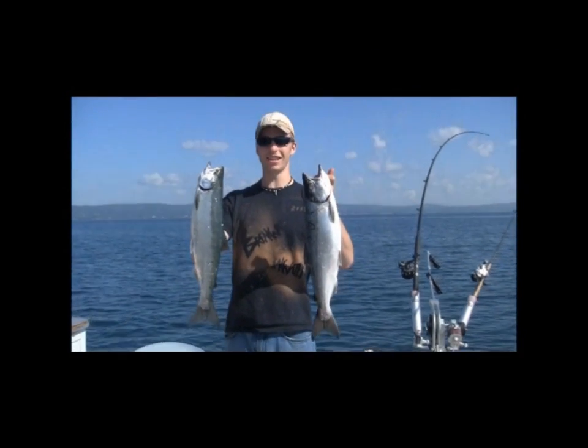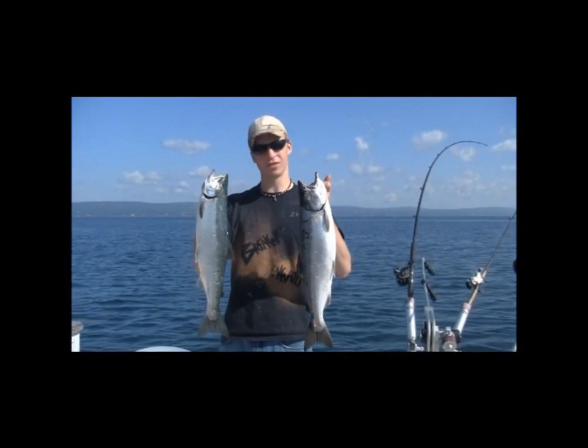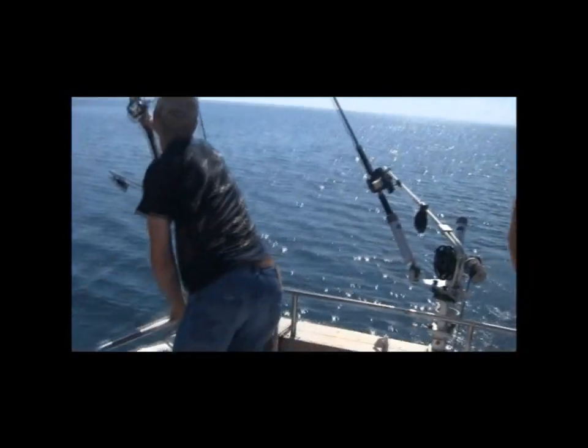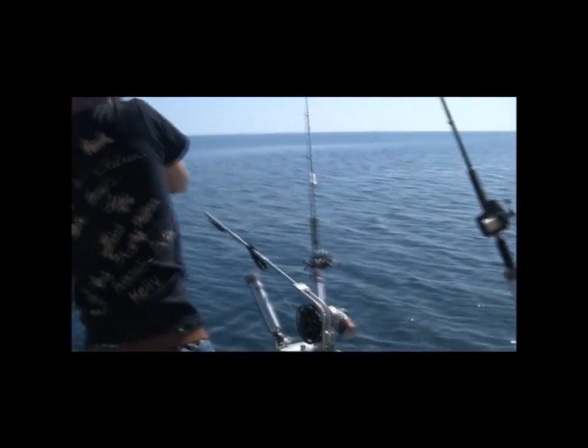Nice salmon on a nice morning. Aquafish is kicking ass. Fish in! Here's another one. Holy crap — get that thing in.